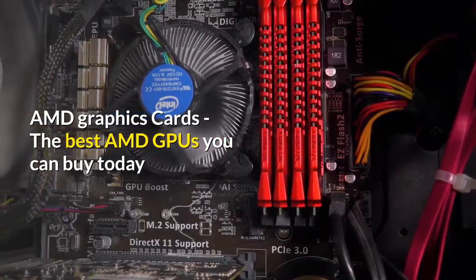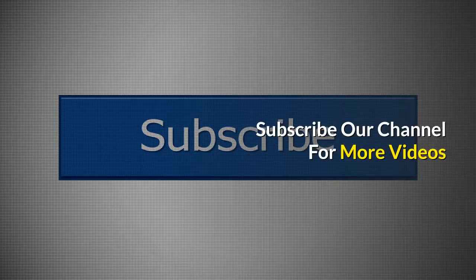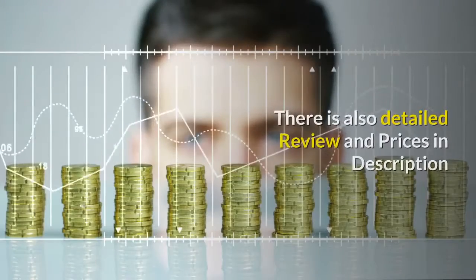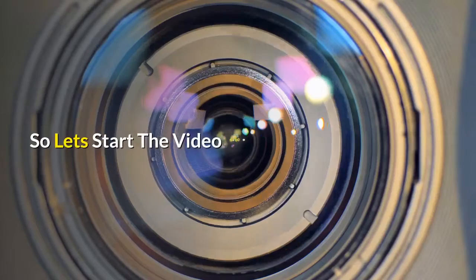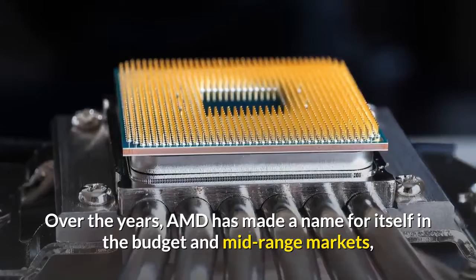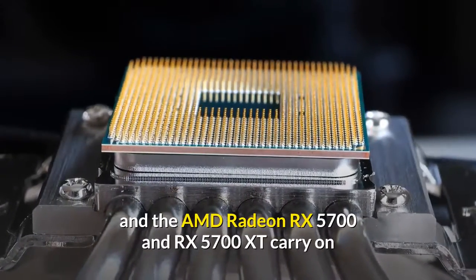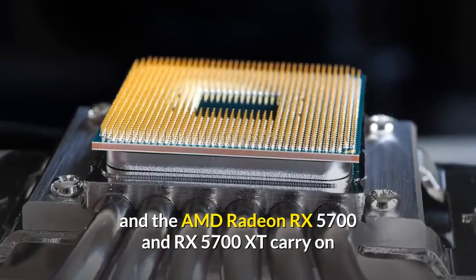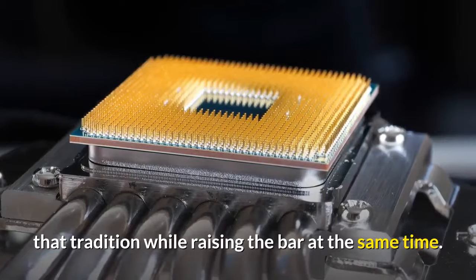AMD Graphics Cards — the best AMD GPUs you can buy today. Over the years, AMD has made a name for itself in the budget and mid-range markets, and the AMD Radeon RX 5700 and RX 5700 XT carry on that tradition while raising the bar at the same time.